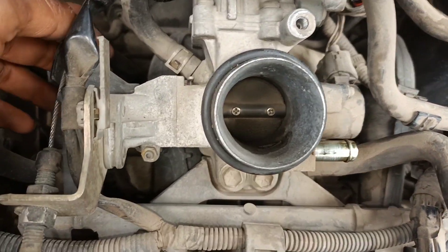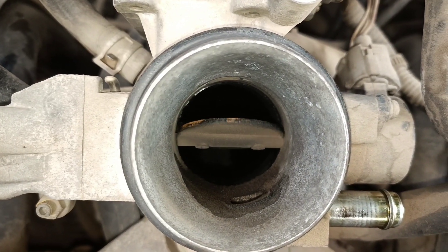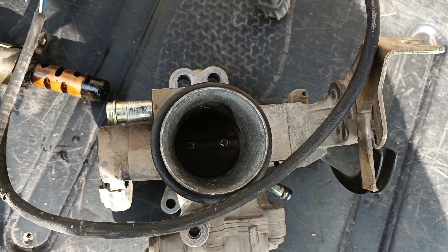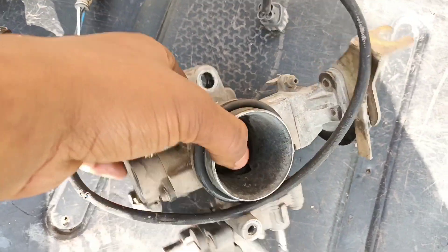When the throttle body gets dirty, it has a direct effect on how smoothly the engine operates. Signs indicating a problem include rough idling, jumpy or sluggish acceleration, poor fuel economy, and stalling.